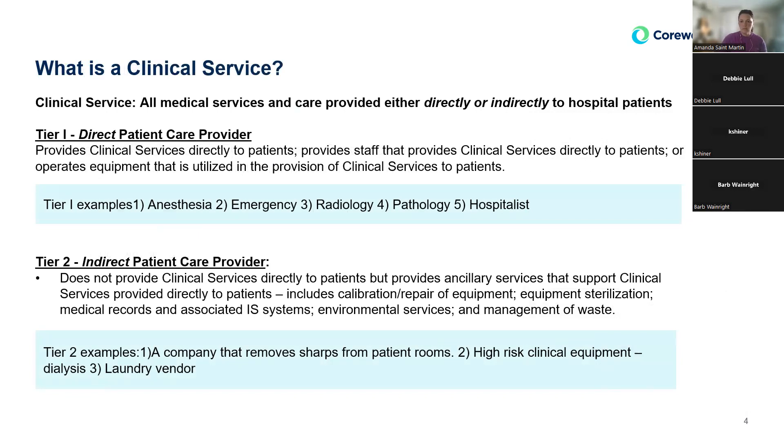In our policy, we divided contracts into two tiers. Tier one was a direct patient care provider — anyone who provided direct care to the patient. That would include anesthesia, emergency, radiology physicians, pathology, hospitalists, and contracted nurses. These are the persons that give direct care to the patient.